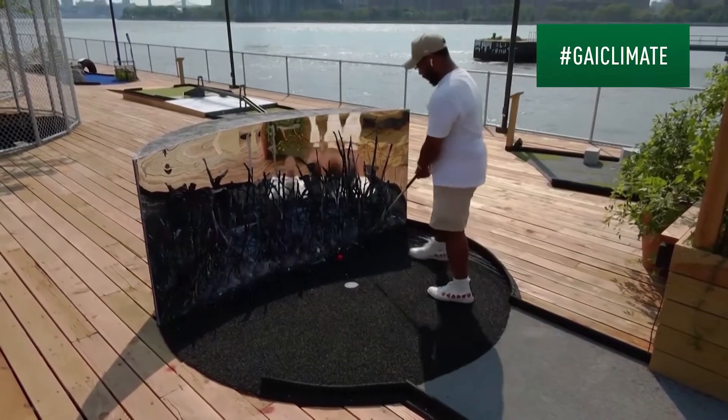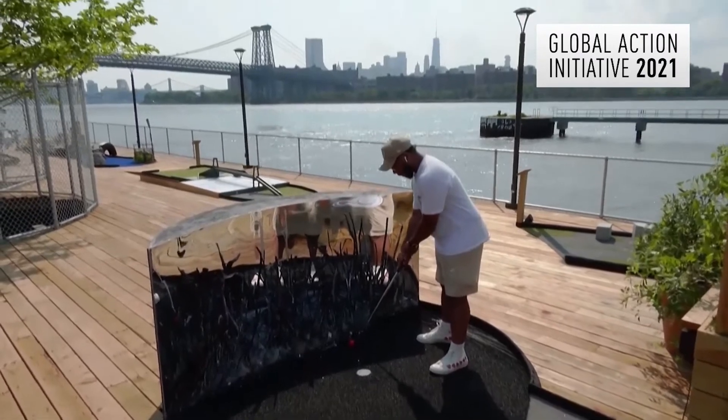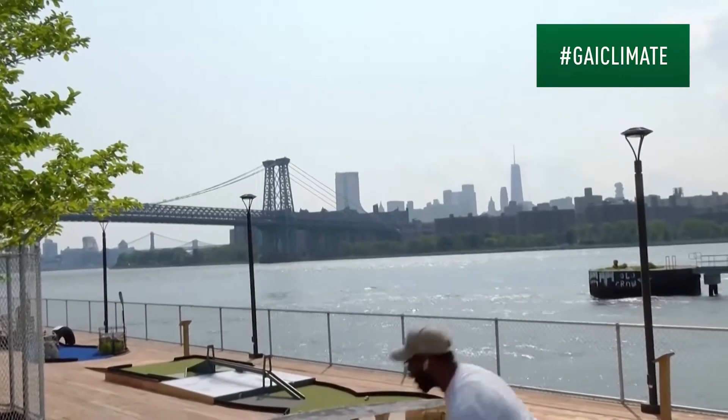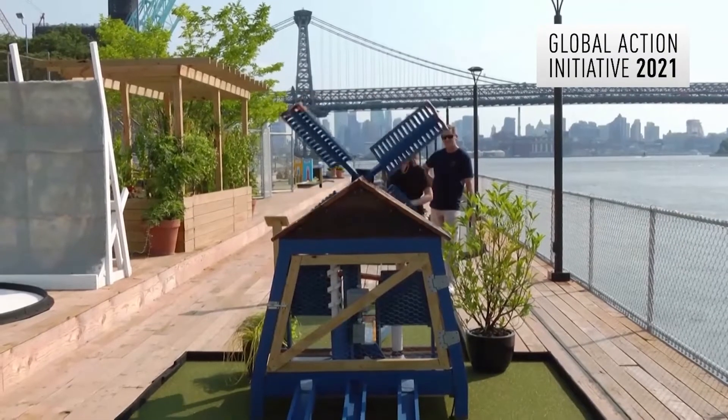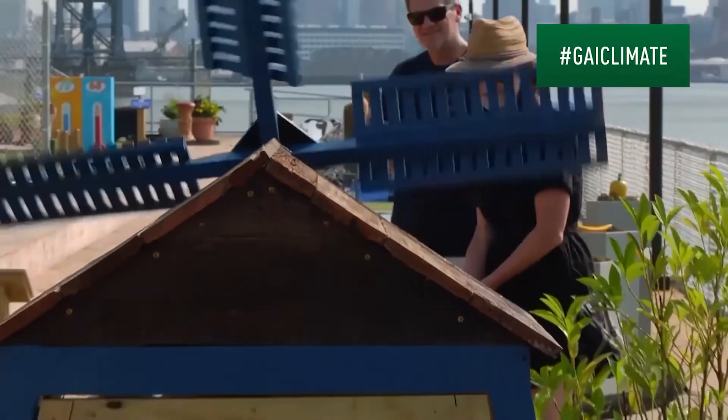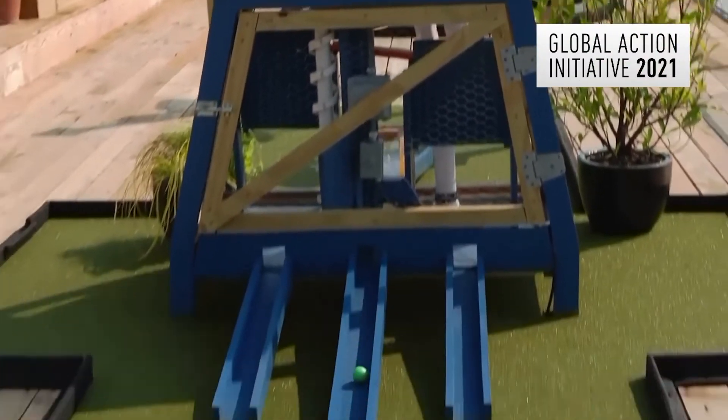Putting Green, a new mini golf course overlooking the East River in New York City, is about much more than breathtaking views. The 18-hole course provides an opportunity for players to contemplate different themes related to climate change and the environment.